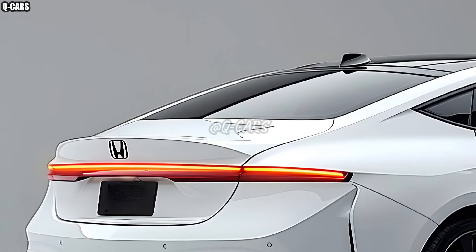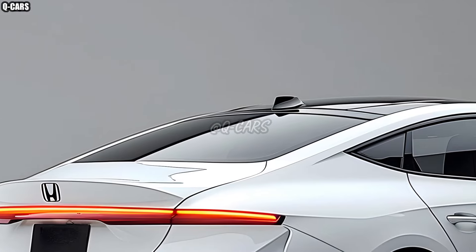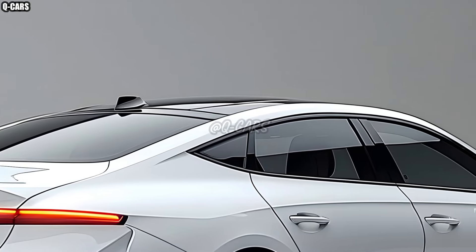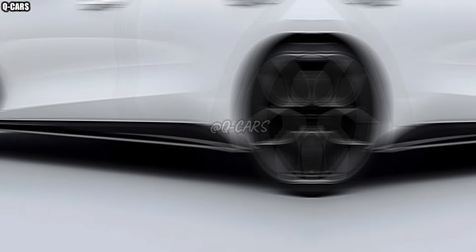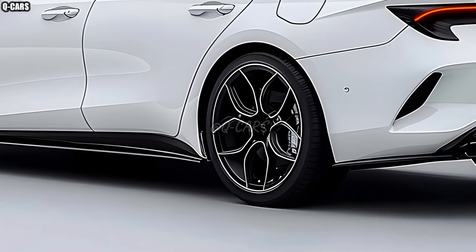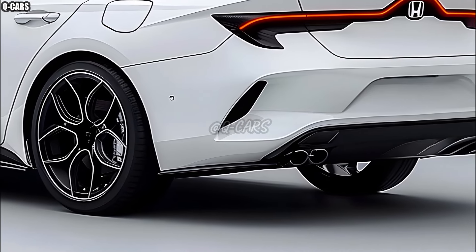The 2025 Honda City has a roomy and technologically advanced interior. A massive touchscreen infotainment system compatible with both Apple CarPlay and Android Auto takes up much of the dashboard space. Despite its little stature, this automobile manages to deliver a luxurious experience thanks to its ergonomically built seats and high-quality upholstery.